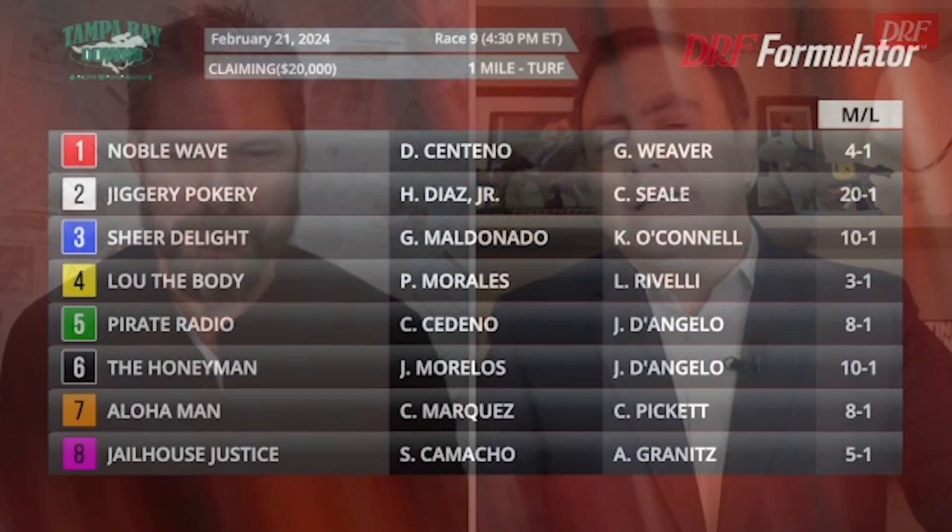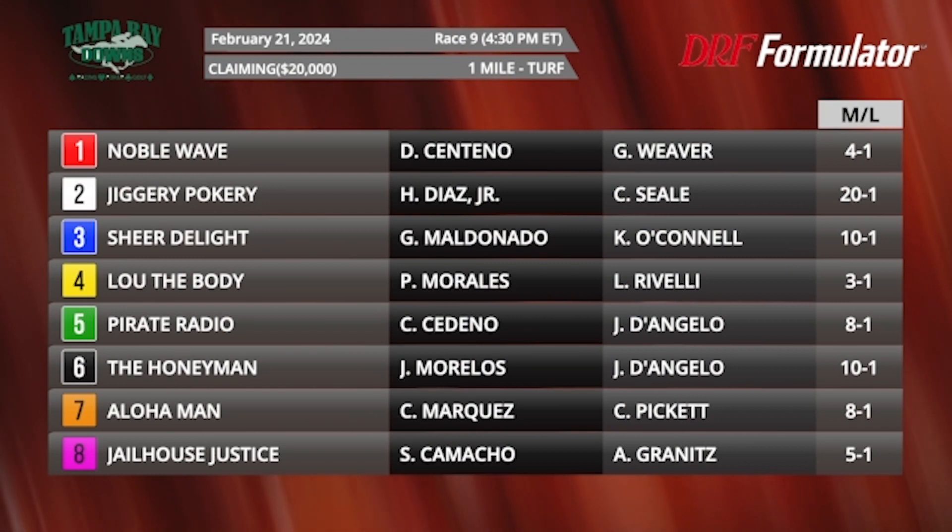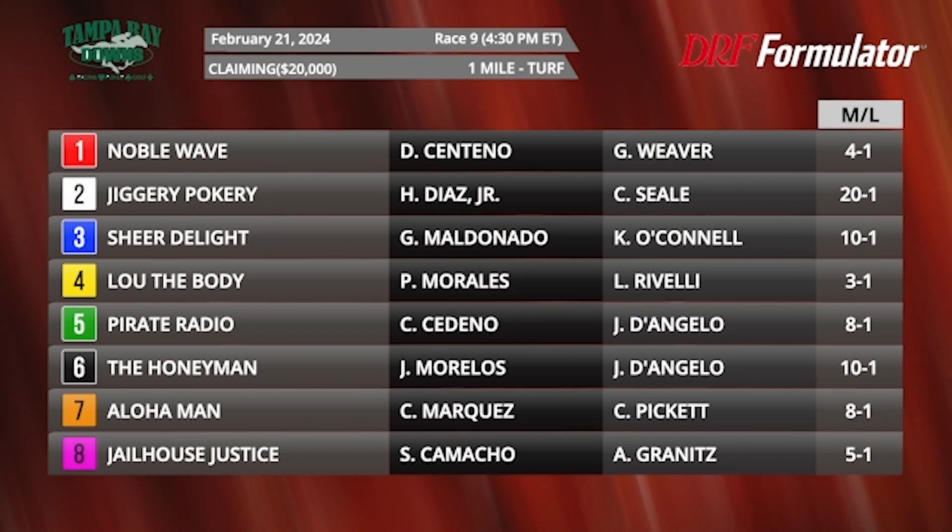Hi everybody, Dan Olman and Mike here. The DRF Race of the Day for Wednesday, February the 21st — Race number nine at Tampa Bay Downs. We're going a mile on the turf. These are three-year-old $20,000 claimers, basically a non-winner's of two life. As we take a look at this field, it is a big one: ten in the body of the race, eleven through thirteen entered main track only.